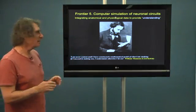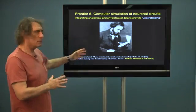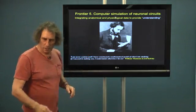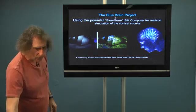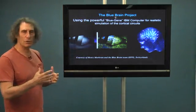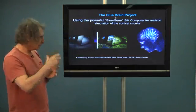Not everybody agrees to that — not always you need mathematics to say you understand. But in terms of complex systems, I totally, absolutely agree with Lord Kelvin. And this is what brought us to the Blue Brain Project, which is a project that I will discuss later on.